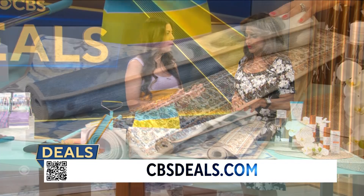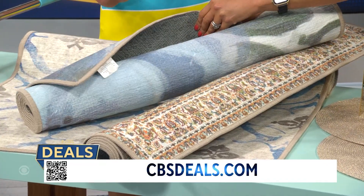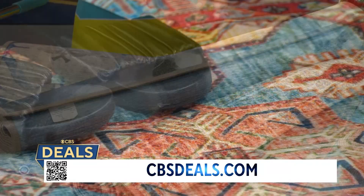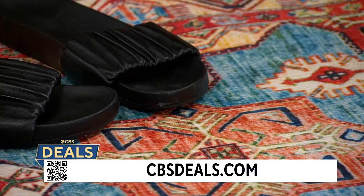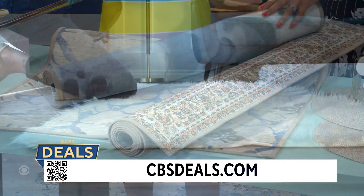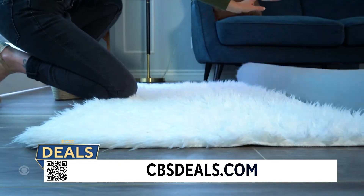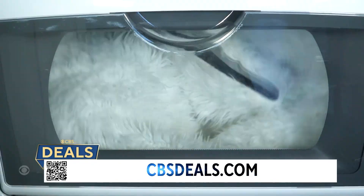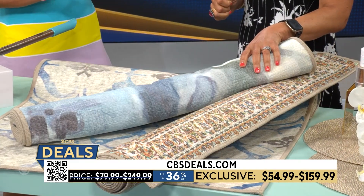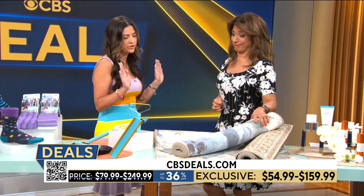We have rugs here too — washable rugs! You can just toss this right into your standard washer and dryer. This is the Magic Carpet, and it has a nice non-slip backing on the back — no rug pads needed, you just put it down. Perfect if you have kids or pets, or if you're prone to stains and spills. This is up to 36% off, with rugs starting at $55 — and consider how much you're saving on rug cleaners. It really pays for itself.